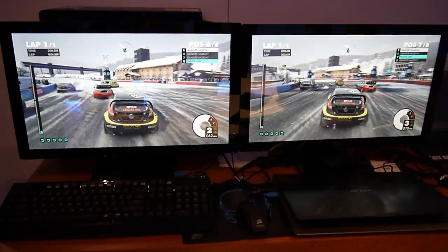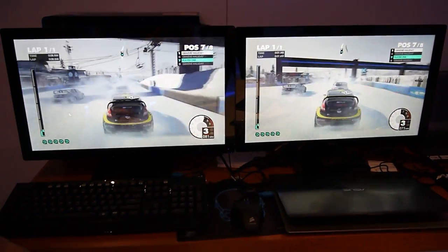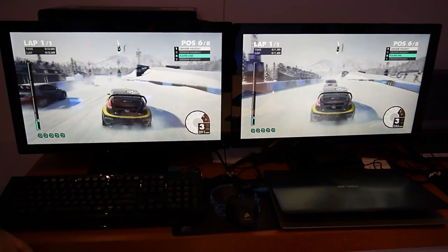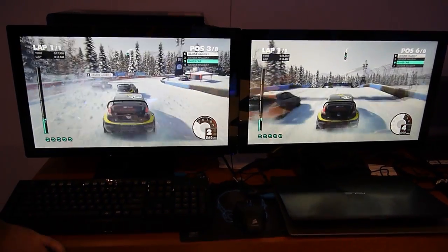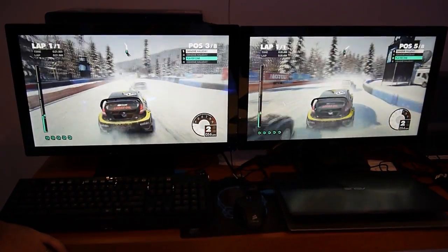Hello everybody, Marco Ciappetta for Hot Hardware here again. We are back with Intel and in this demo we are showing two systems side by side. One is based on Intel next-gen CPU architecture Haswell with integrated GT3 graphics, and the other has discrete NVIDIA GeForce GTX 650 graphics.